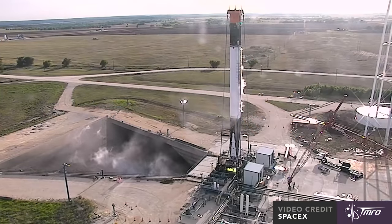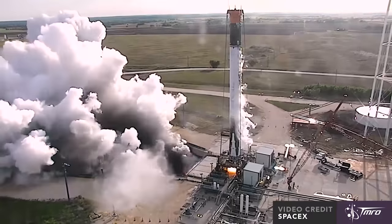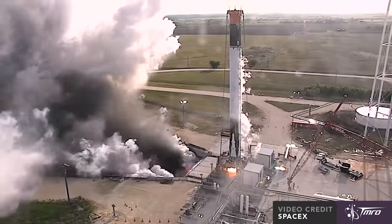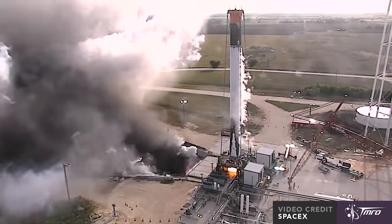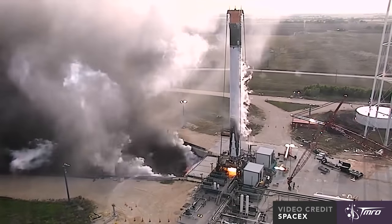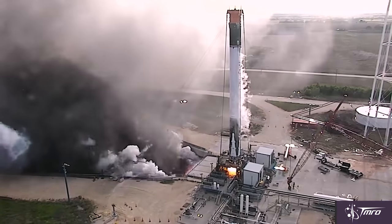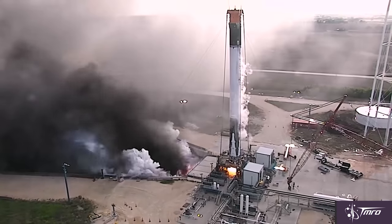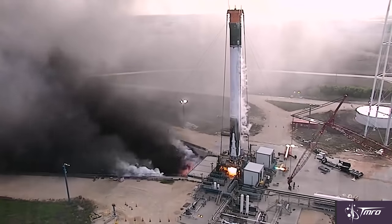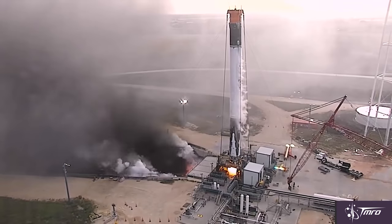Check it out. This test is kind of long, so I'm just going to talk over it a bit. Since this particular test, two more static fire tests have occurred, but footage of only this first test has been published by SpaceX. Although if you look online, you can find footage taken by McGregor, Texas locals that seem to show those additional tests.